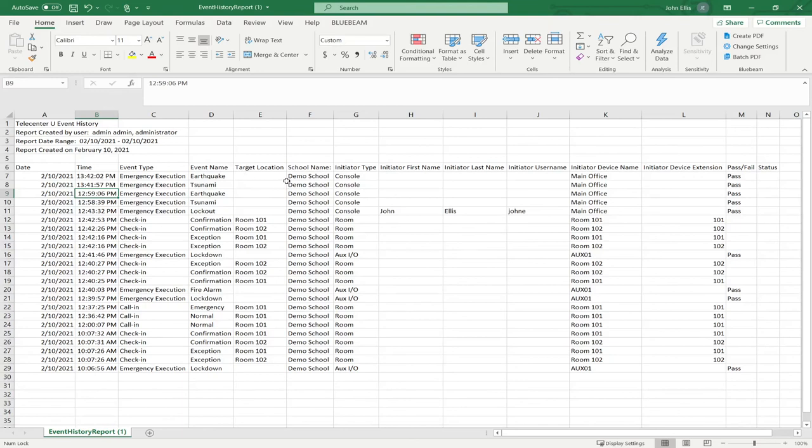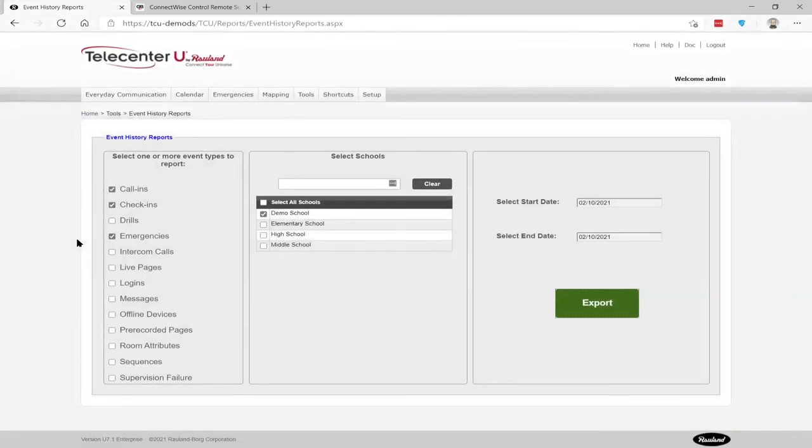All of those event types are available in the event history. If it was a drill, you could start all the emergencies as drills. You'd be able to show that you drilled at X, Y, and Z dates throughout the year, and here's how long it took each room to respond and check in.